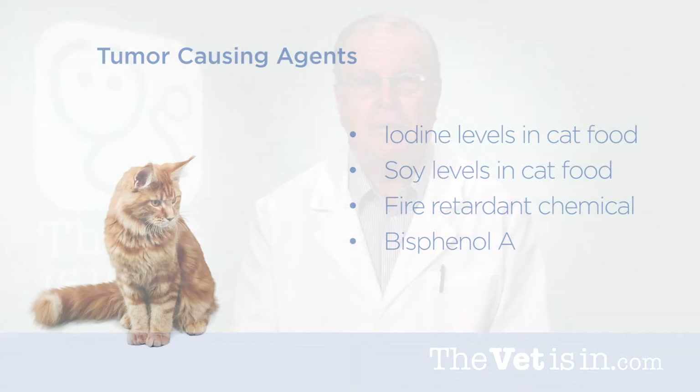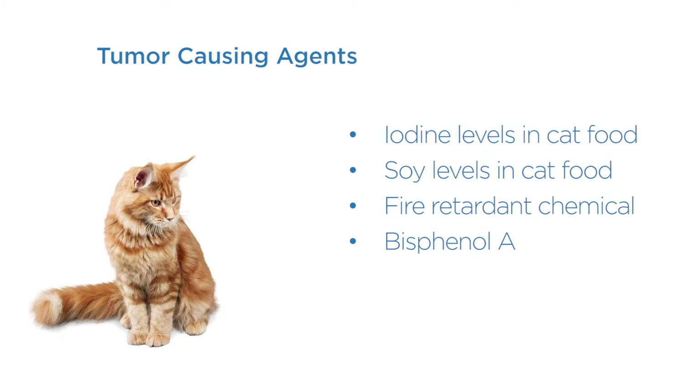So what can make a tumor start growing in the thyroid gland? So far, the list of possible causes include iodine levels in cat food, soy levels in cat food, a fire retardant chemical found in some fish used in cat food, and bisphenol A — an endocrine disruptor found in the coating of some pet food cans.